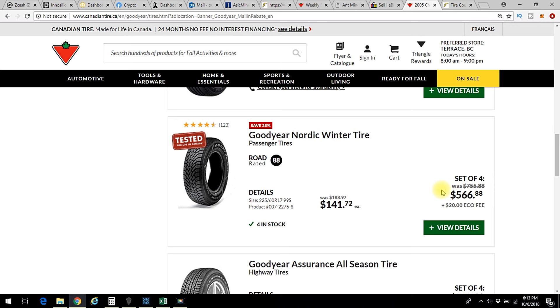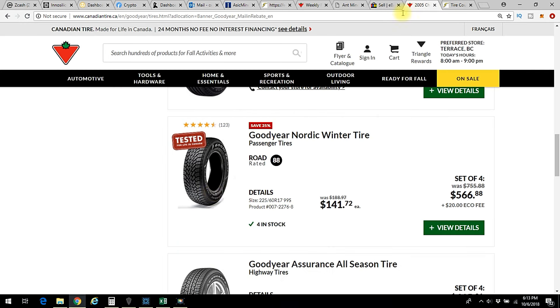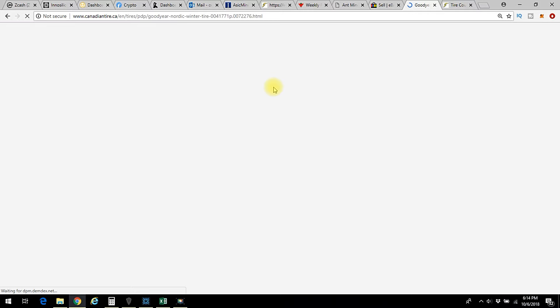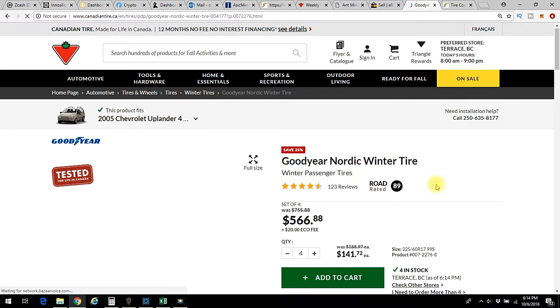There we go. These are the ones I bought — Goodyear Nordic Winter tires, save $25. They're not advertising the rebate right now because it's been a week since I bought them. The flyer from last week said 'plus get an online mail-in rebate.' That mail-in rebate comes from Goodyear, not Canadian Tire, and Goodyear's rebates run for several months at a time. Normally there's something on here that says 'after rebate' which gives you something to click on.